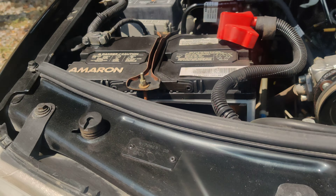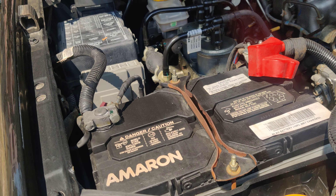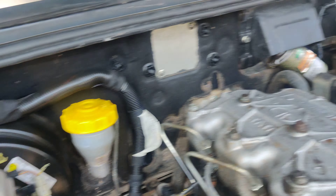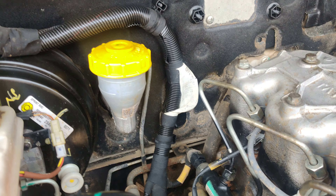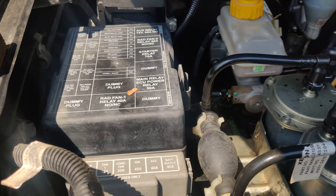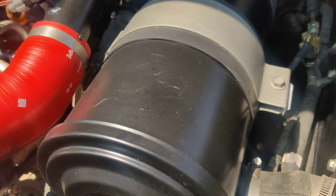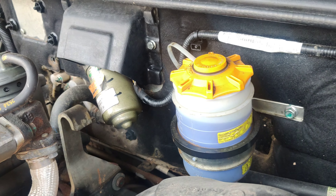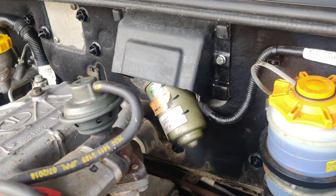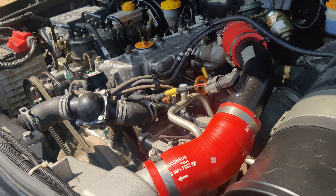This is a totally accident-free vehicle, very well maintained. The battery is from Amron. You can also see the AC compressor, brake booster, clutch oil reservoir, diesel filter, fuse box, air filter, power steering fluid reservoir, and the wiper motor. The vehicle is very well maintained overall.